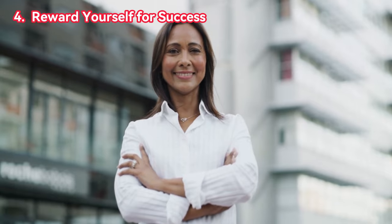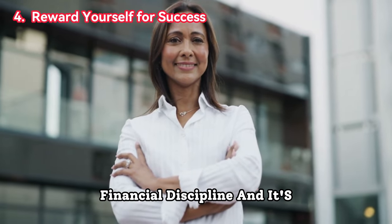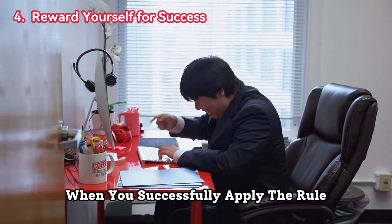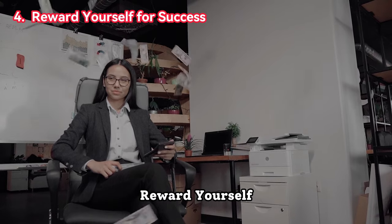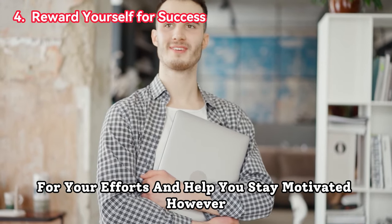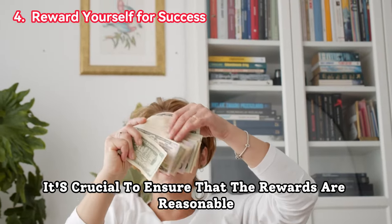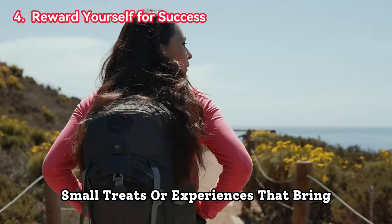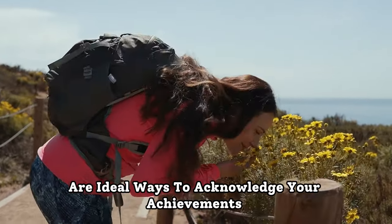Four, reward yourself for success. Implementing the 24-hour rule is a commendable financial discipline, and it's essential to celebrate your successes along the way. When you successfully apply the rule and resist impulsive purchases, reward yourself. These rewards can serve as positive reinforcement for your efforts and help you stay motivated. However, it's crucial to ensure that the rewards are reasonable and budget-friendly so they don't undermine your financial progress. Small treats or experiences that bring joy without breaking the bank are ideal ways to acknowledge your achievements.